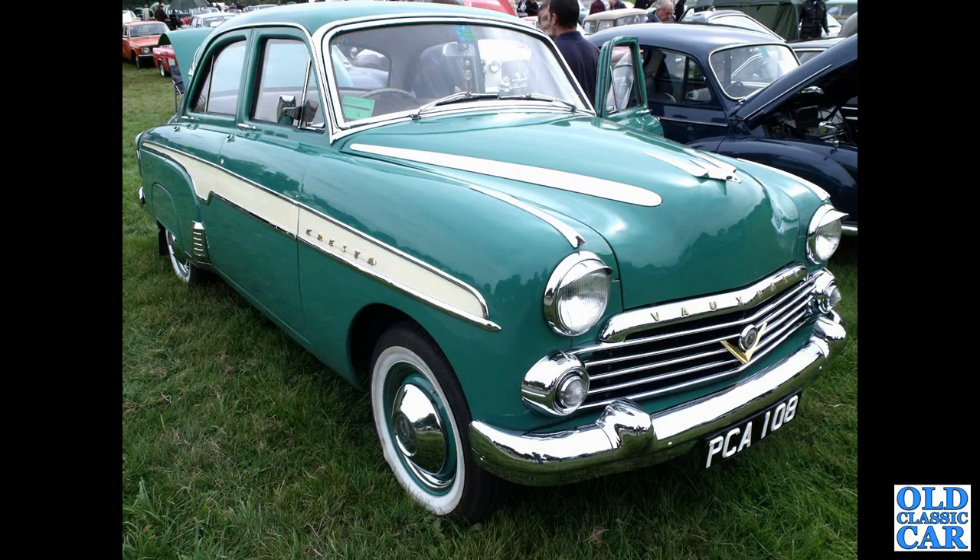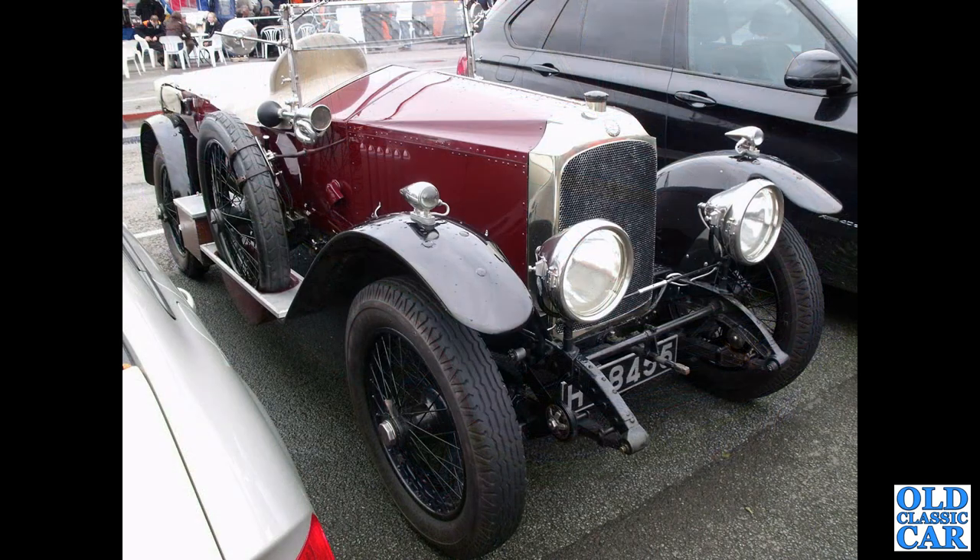This was at a local old car show not very long ago. H8455 — this is a Vauxhall 3098 Tourer, a proper vintage car.